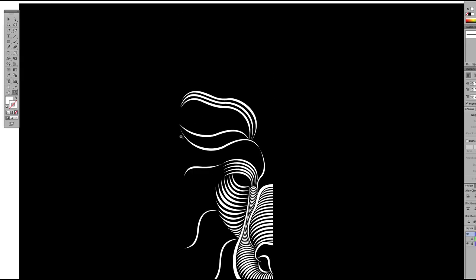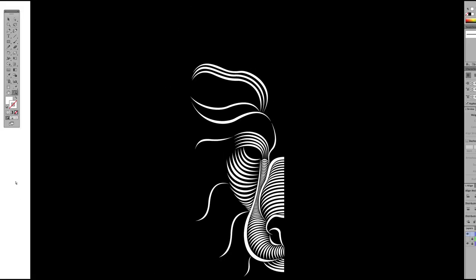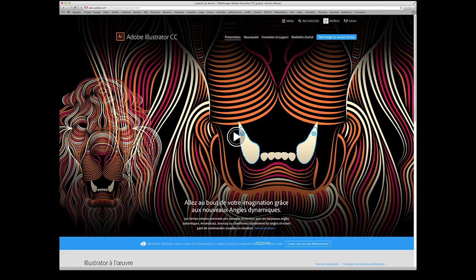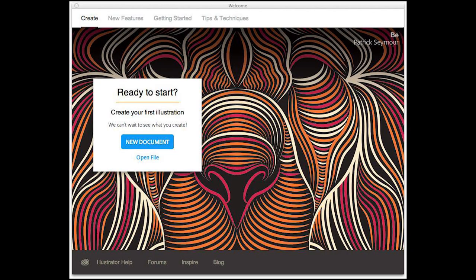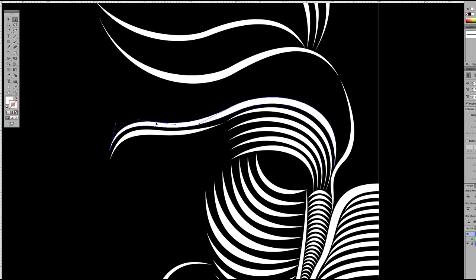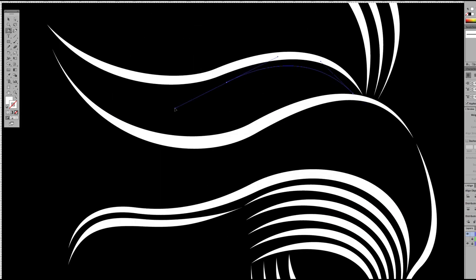Congratulations on getting your work featured on the splash screen for Adobe Illustrator. How did that come about? It was pretty funny. At first, I thought it was a scam. People at Adobe contacted me by email and it was pretty unofficial. Although at this moment, it was one of my first big projects, so I was thinking, why me? People at Adobe are really awesome. And after a couple of emails, it was done. Pretty simple.